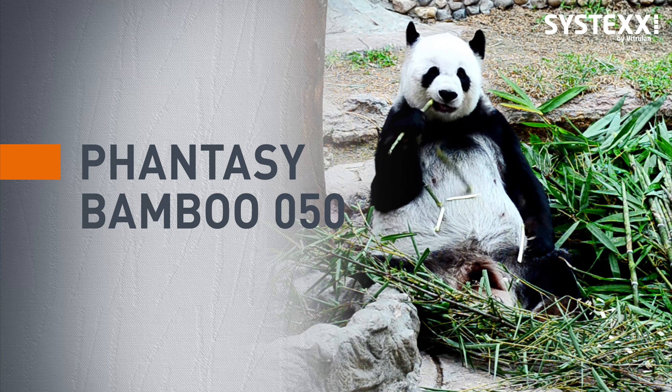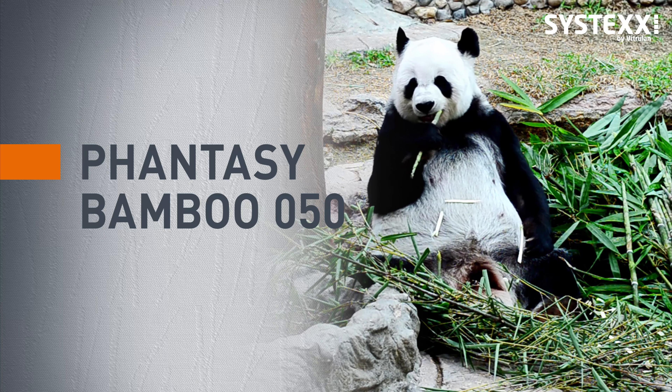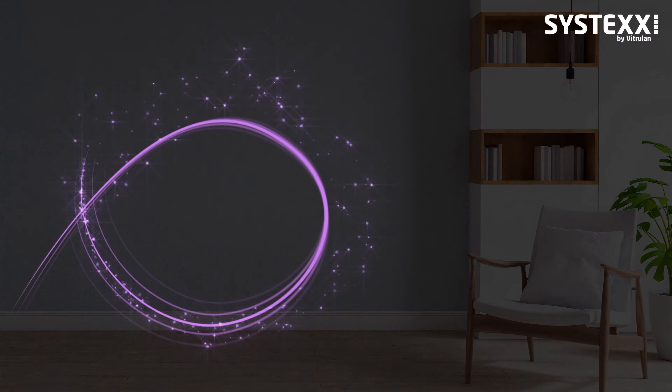Bamboo — a woody grass that is becoming increasingly popular for a wide variety of applications. It is also a beautiful plant whose unique charm is reflected in the pattern of Systex Fancy Bamboo.